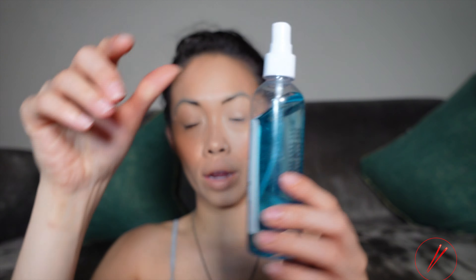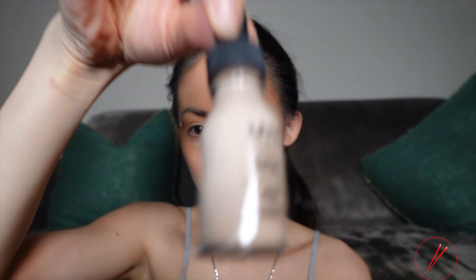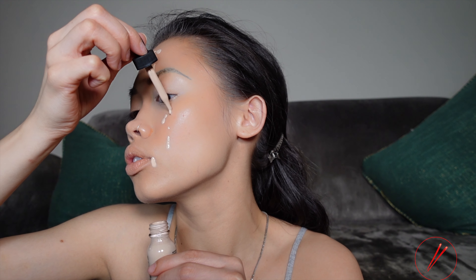I'm going to go in with my final seal, Ben Nye. I'm going to spray it all over my face and on my spots. It's like a little drop drop drop drop. Oh — this is everywhere. This shit is everywhere.